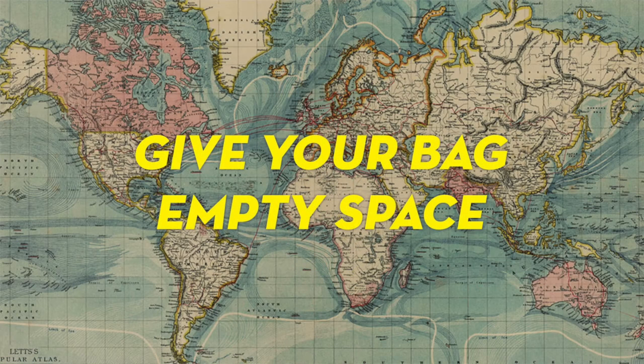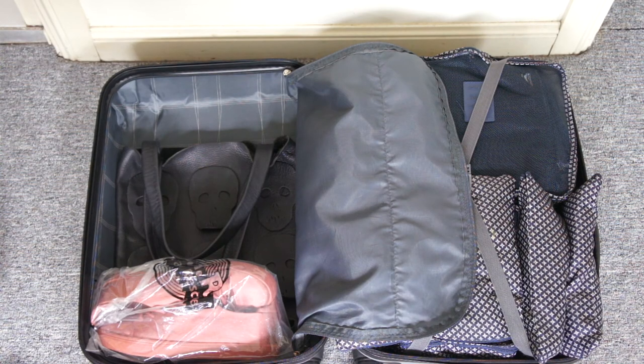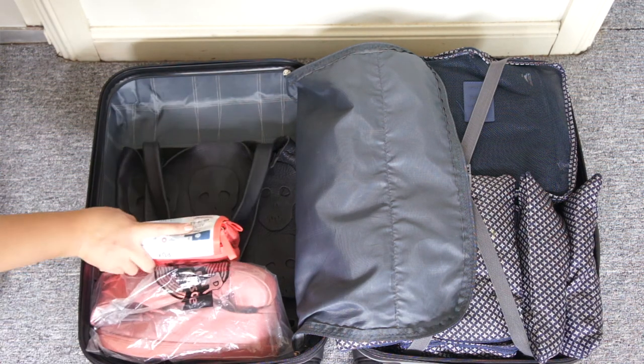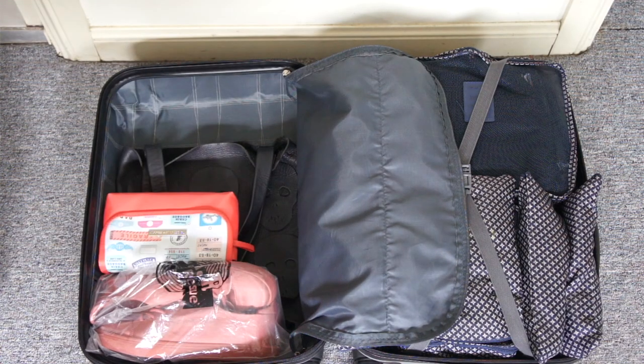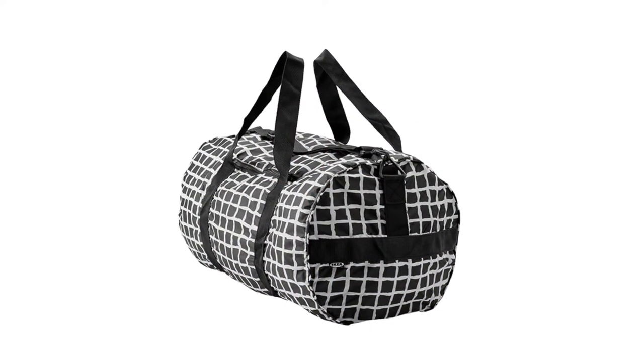Tip number five is leave your bag with empty space. Usually I leave almost half my bag empty, but this time I wanted to prove you can bring an extra shoe, an extra bag, and still have space in your carry-on. Since I don't have as much empty space as I wanted, I'm also bringing an extra foldable bag — this one is the IKEA Nala series, which is perfect for travel because I know I'm going to be doing a lot of shopping.